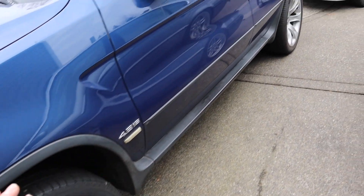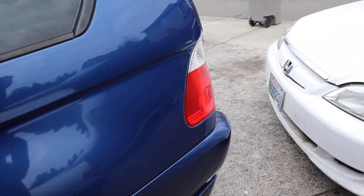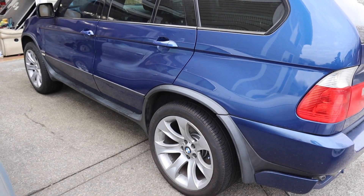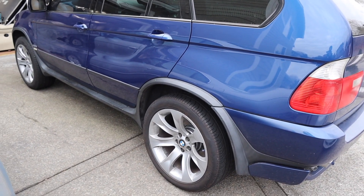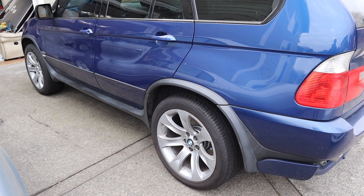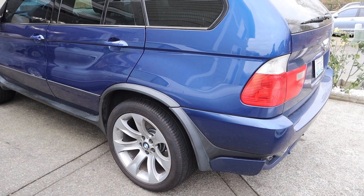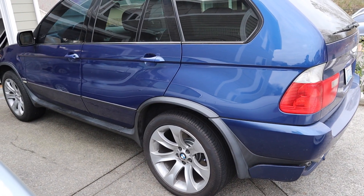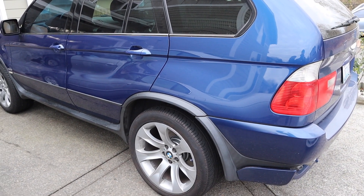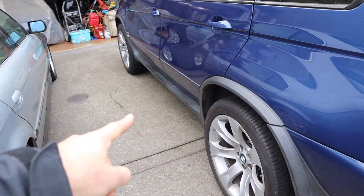I'm gonna lower the car a little bit to see how it looks. The 4.8is usually comes with air suspension front and back, but the previous owner swapped it out for normal shocks and springs, so it doesn't have the air system anymore - which I actually prefer, less headache. I might just get H&R lowering springs and lower it a little bit.